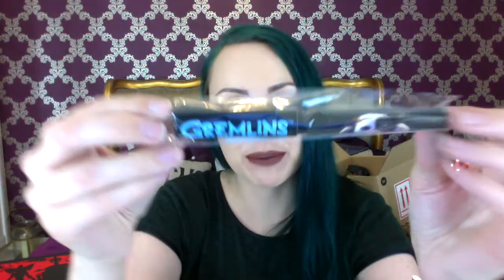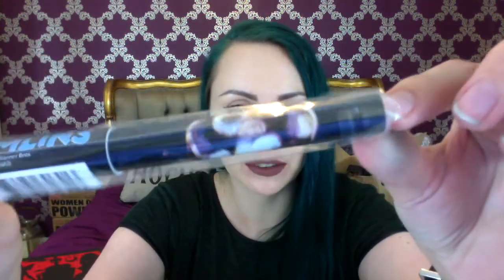Then we have a DVD — it is Stakeland 2. I haven't seen Stakeland 1, but it's a DVD which means I can play it. And then we got a Gremlins pen with Gizmo — sad little Gizmo on the end there. Always up for a pen. And then we have Late Phases: Night of the Lone Wolf, another DVD. I really do like getting DVDs.